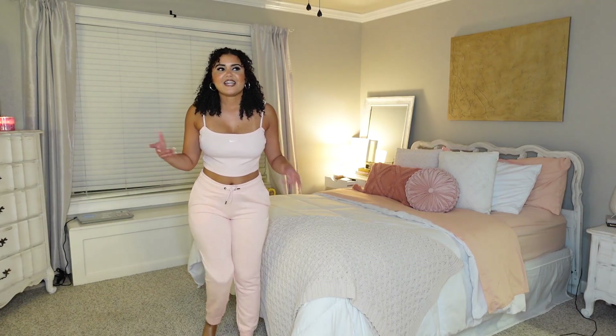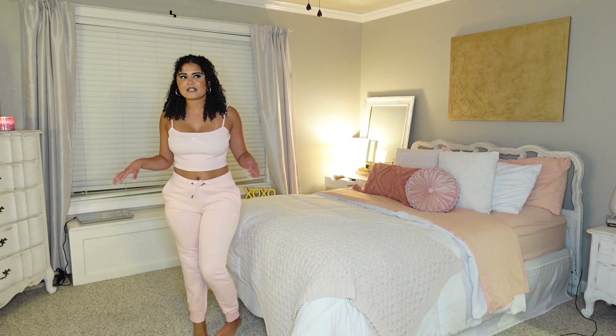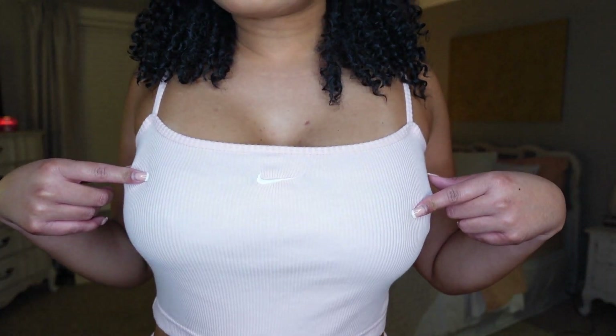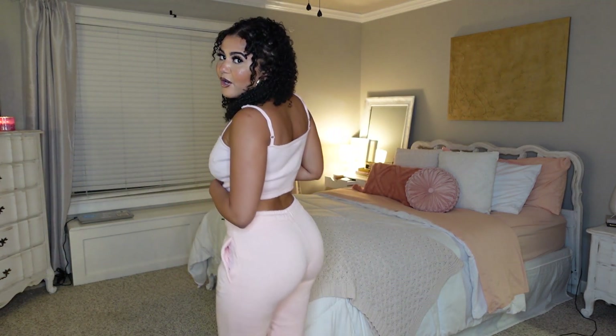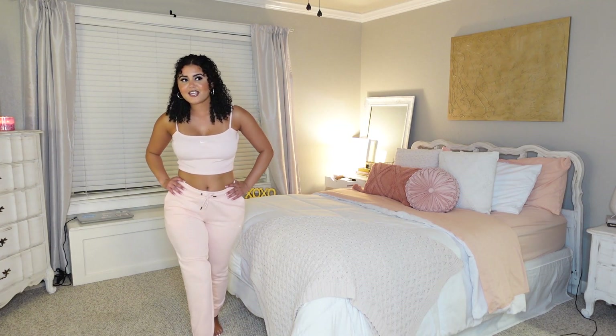I'm almost positive these are loose fit too. It didn't actually come together as a set — I just put it together — but it definitely looks like a set. It's so cute. It's pink sweatpants with a tighter fit, and I just bought this cami separately. I love the pink on pink; I am obsessed with this outfit. With some white shoes, it's perfect — like Nike but make it super girly.